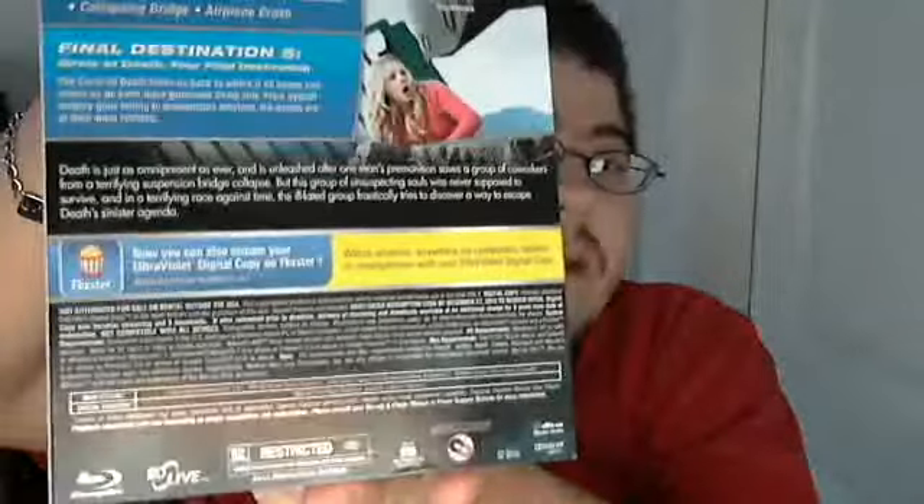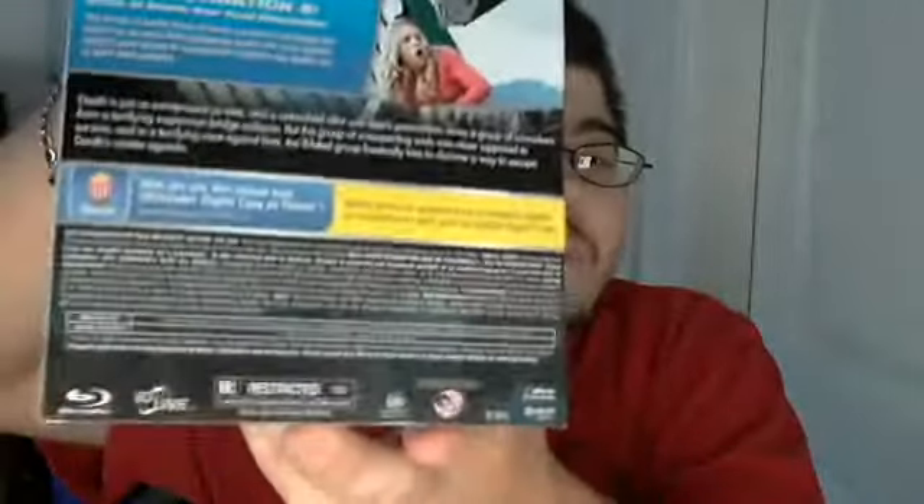If you're getting number 5, I believe you've seen 1 through 4. I actually haven't seen 4 yet, but I did see this one in theaters and thought it was pretty good. I haven't heard great things about 4, but I got it when it first came out — it's got the 3D glasses in it, and I got it for like $20.